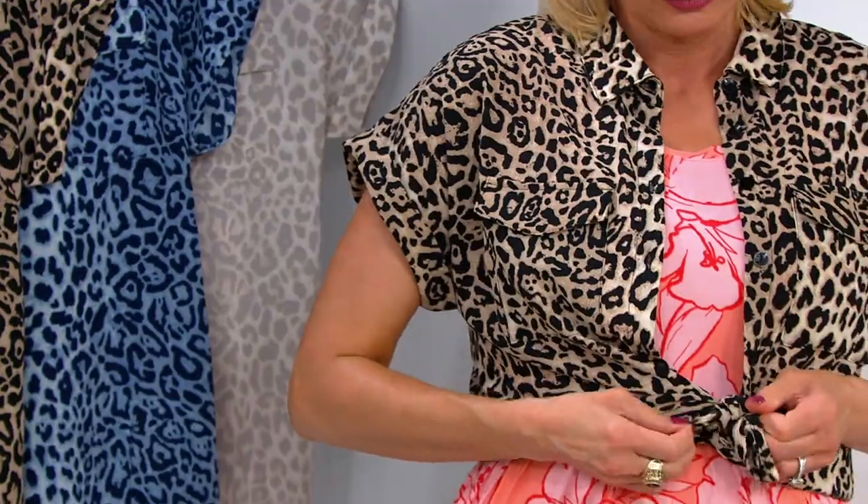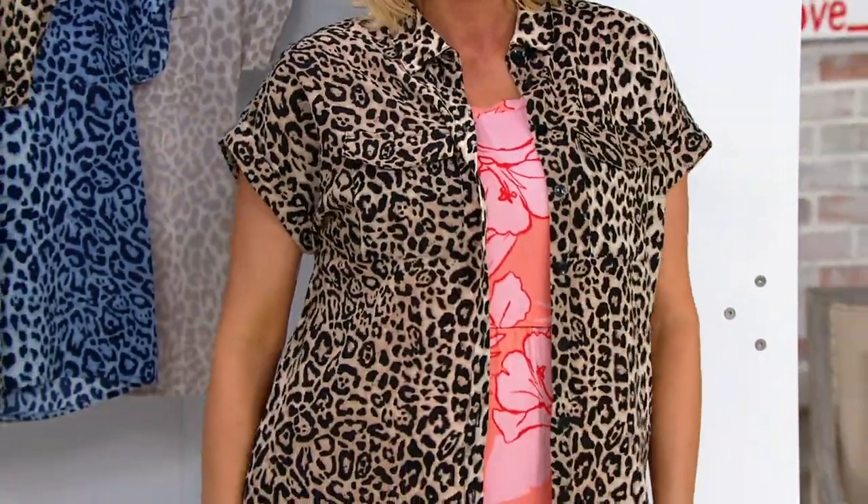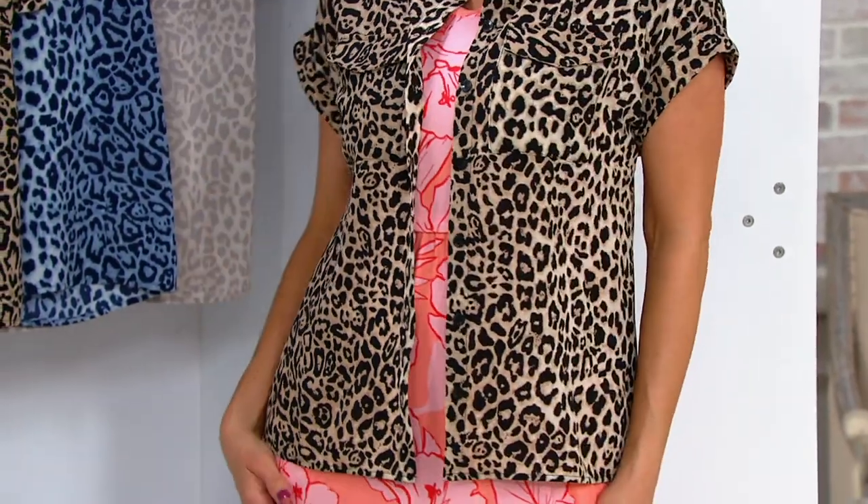Think about how you can style this: you can put a blazer over it, a jean jacket, wear it as a short-sleeve top, wear it as a shacket over any little maxi you have, with capris, crops, or the shorts we've got coming up. It's how you do cool girl style in a fun, trendy, wearable way.